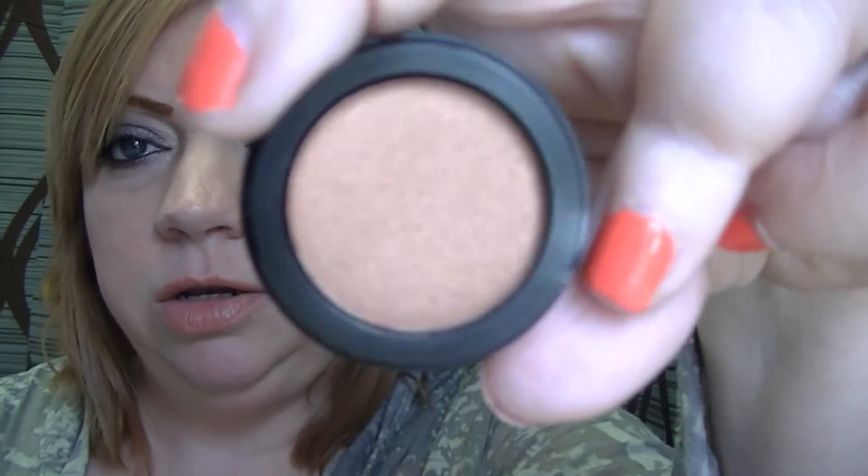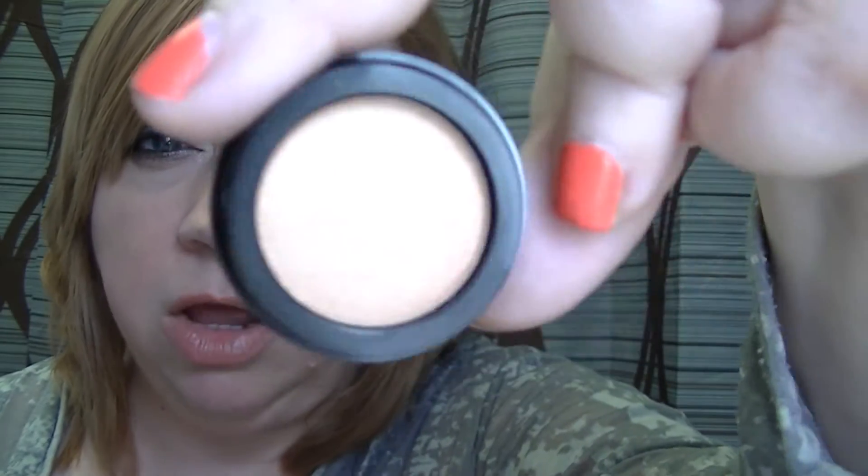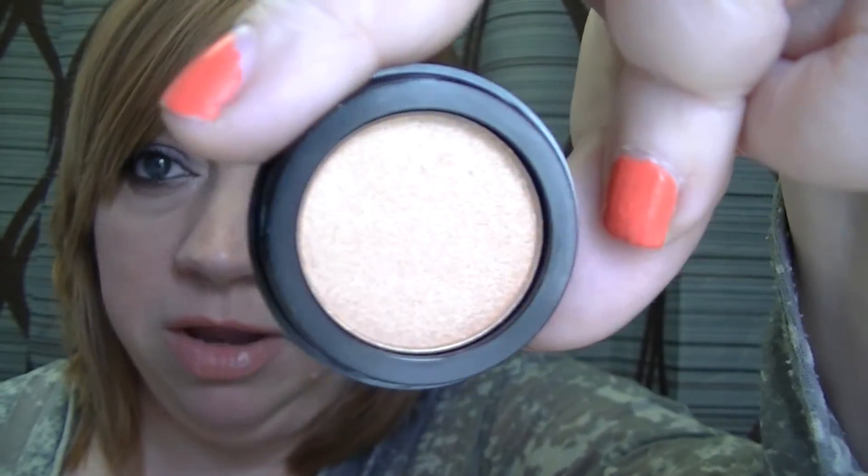This one is called Bronze, and there's really no point swatching because the light's so crappy and gloomy today. The other one is called Golden. I have another gold eyeshadow from Lorac — a single called Gold — and it's a slightly different shade but really pretty. I think this one is too, so I'm excited to have these. Ulta also has an exclusive — the Platinum Bling Collection from Lorac — but I passed on it because two of the eyeshadows were very similar to ones I already have.